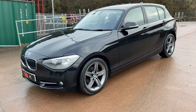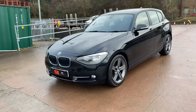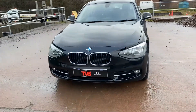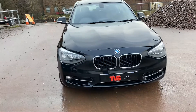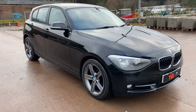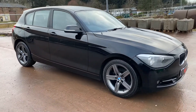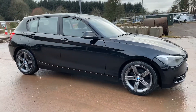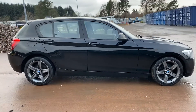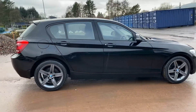Hi there. Here we have the 2012 BMW 116i Sport 5-door hatchback in gloss black with charcoal cloth interior. It's had just one owner from brand new and it comes with the two keys that it left the factory with. It has got comprehensive service history.